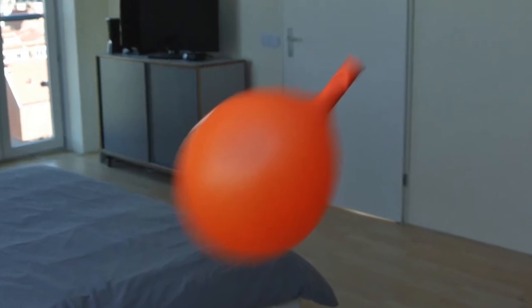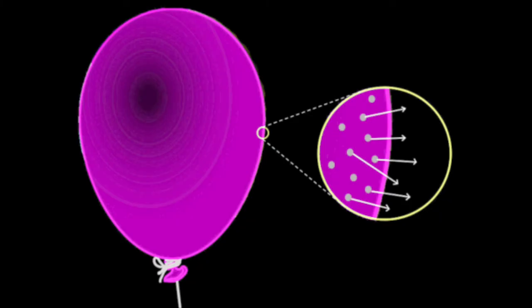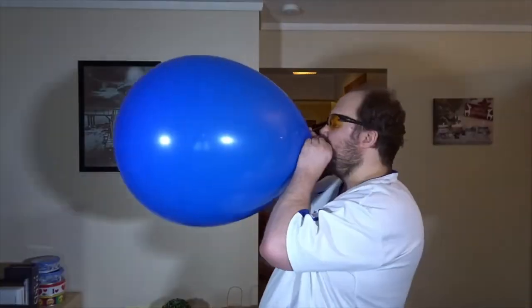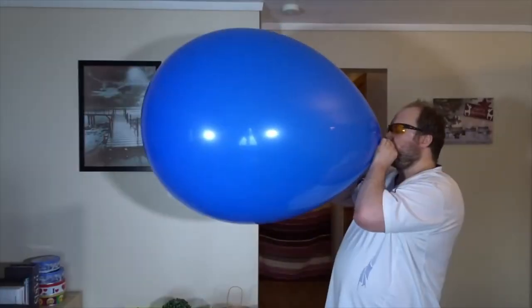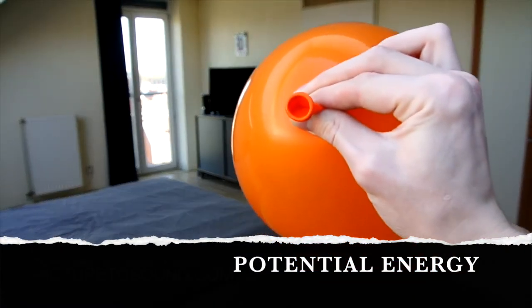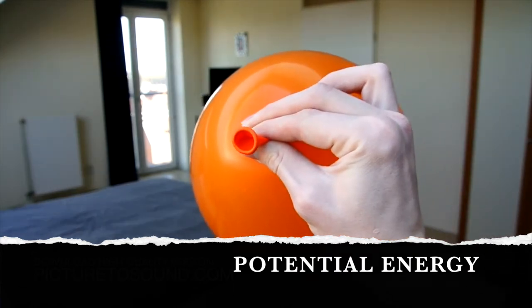Think back to that balloon you blew up and let go. With each breath, you forced air inside the balloon. This air pushed against the stretchiness of the rubber and the surrounding air — atmospheric pressure. With each breath, the balloon inflated and created pressure inside. The more air you put in against these external forces, the more pressure you create. This pressure compresses the gas inside the balloon, becoming a source of potential energy.